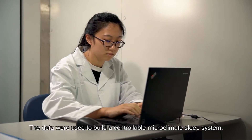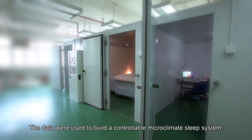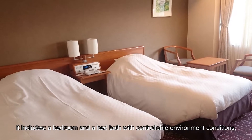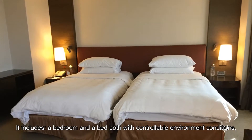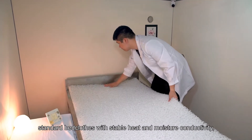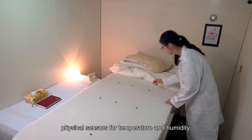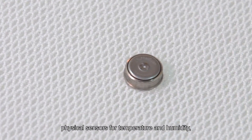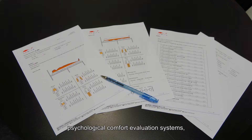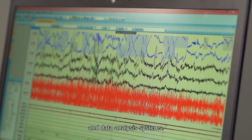The data were used to build a controllable microclimate sleep system. It includes a bedroom and a bed both with controllable environment conditions, standard bedclothes with stable heat and moisture conductivity, physical sensors for temperature and humidity, sleep physiological monitoring systems, psychological comfort evaluation systems, and data analysis systems.